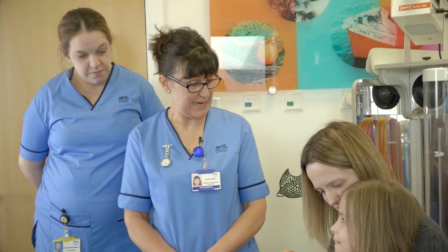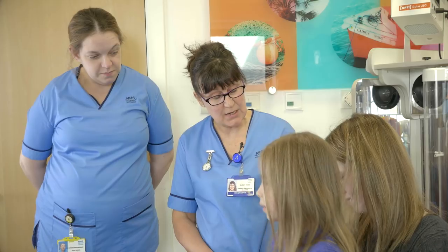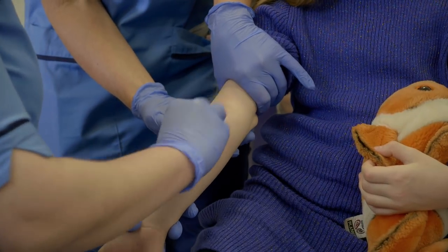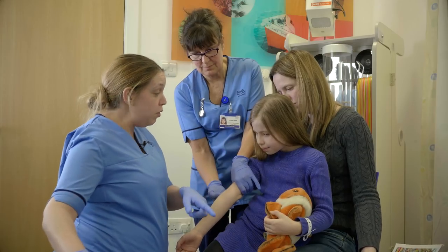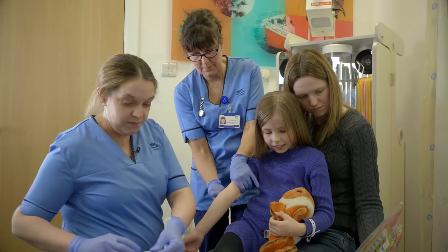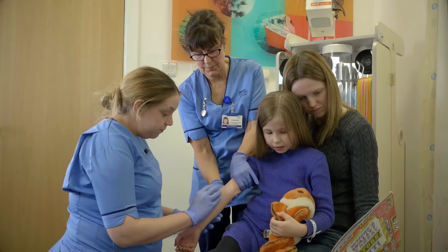The reason why we've got two nurses today is not because we always need two nurses — I'm going to hold your arm steady because you don't like the band that goes around your arm, which is called a tourniquet. Do you need any numbing cream or any cold spray? Not really. Want to look at your book? Okay. Are you going to stay nice and still? Nice and still. Are you ready?